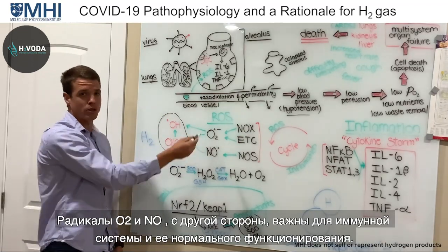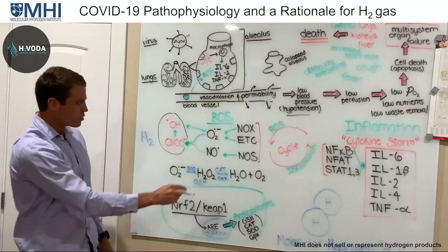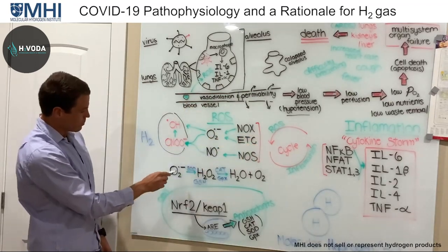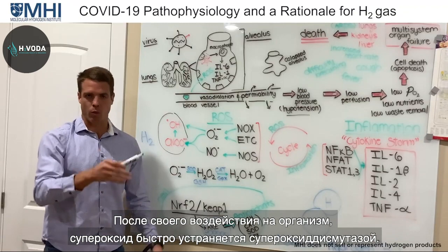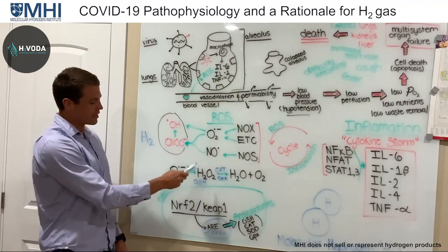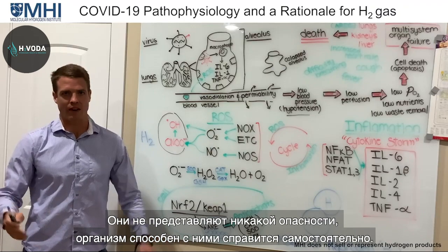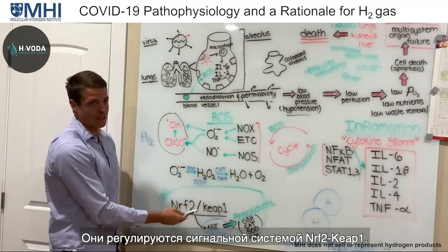Superoxide and nitric oxide, on the other hand, are important for our immune system and function — we actually like them, but they need to be regulated. The body uses enzymes like superoxide dismutase, which converts superoxide to hydrogen peroxide, which is then converted to water and oxygen by catalase or glutathione peroxidase. These are the body's natural antioxidants, regulated by the NRF2-KEAP1 system.